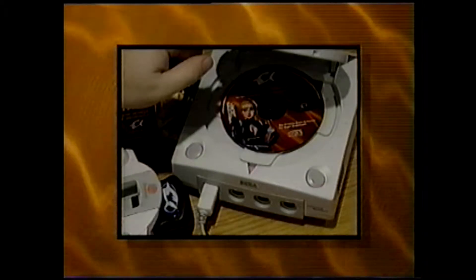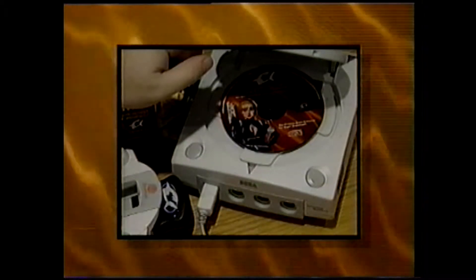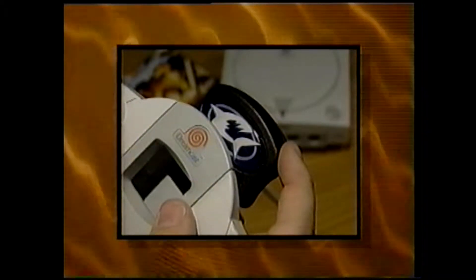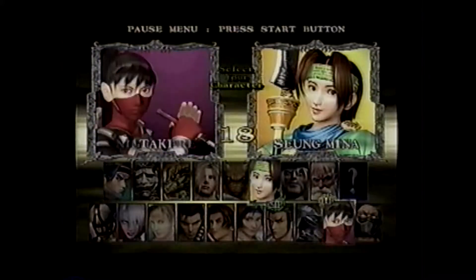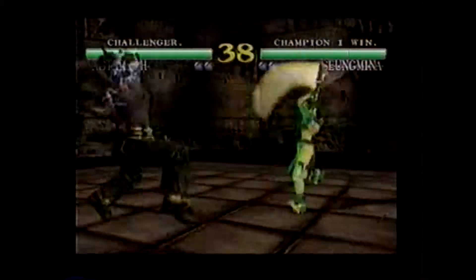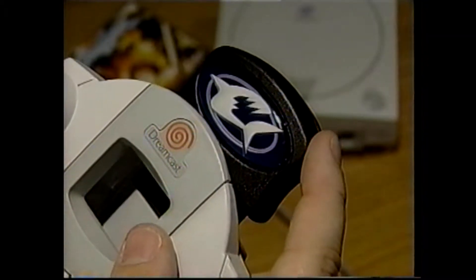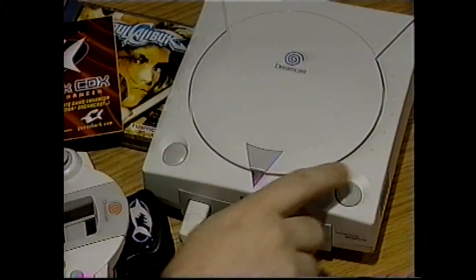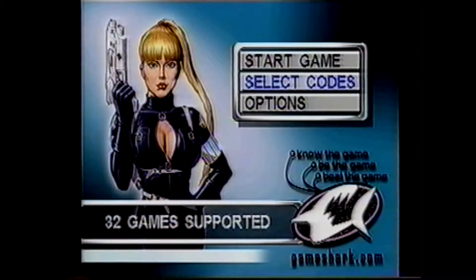Now that you know how to get the latest codes, let's have a look at how to use these codes in your GameShark CDX. The pre-loaded codes in your GameShark CDX are stored on the CD. Any codes you add will be added to the menu list but stored on the CDX card. For this example, let's say you want to use the codes for Soulcalibur. You start up your Dreamcast with the CDX card in your memory card port 2 in your controller and the CDX CD in the Dreamcast drive. From the main menu, choose Select Codes.